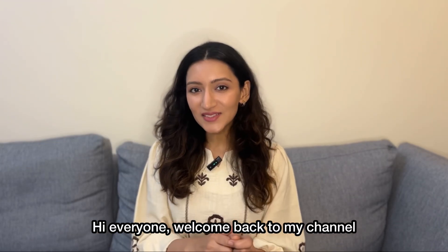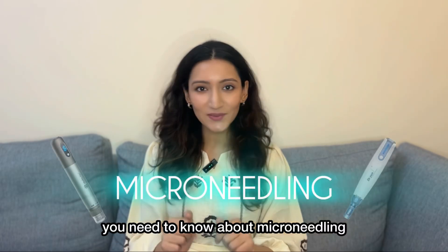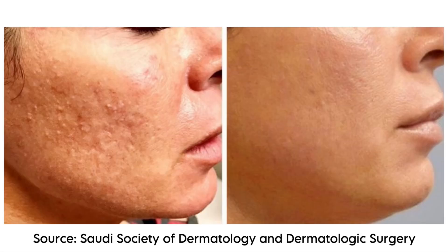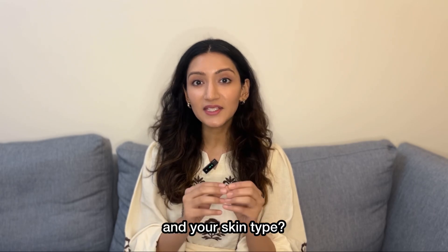Hi everyone, welcome back to my channel. I'm Dr. Altanar Mohata and today we are going to discuss everything you need to know about microneedling. You've probably heard about it as a way to get refreshed skin, smoother looking appearance, less pores and improvement in scars. But is it really the right treatment for your specific skin concern and your skin type?